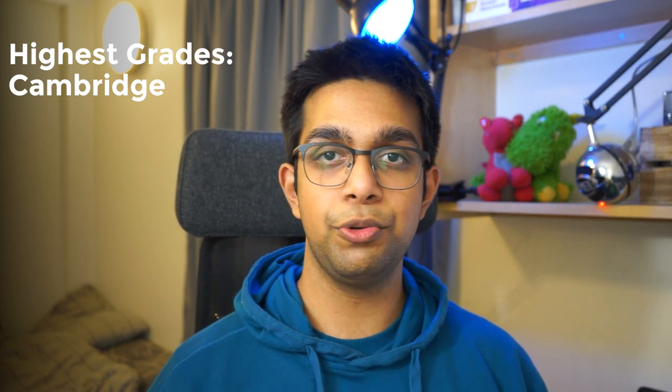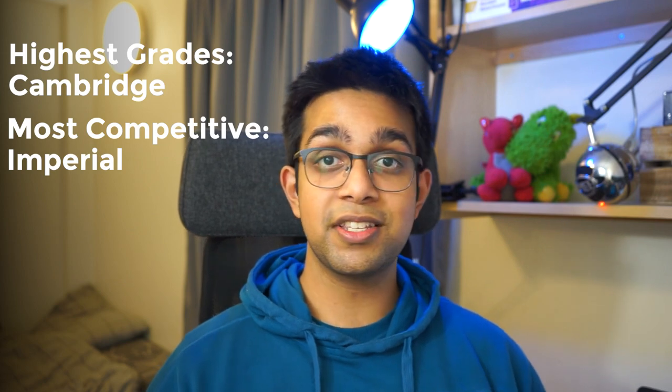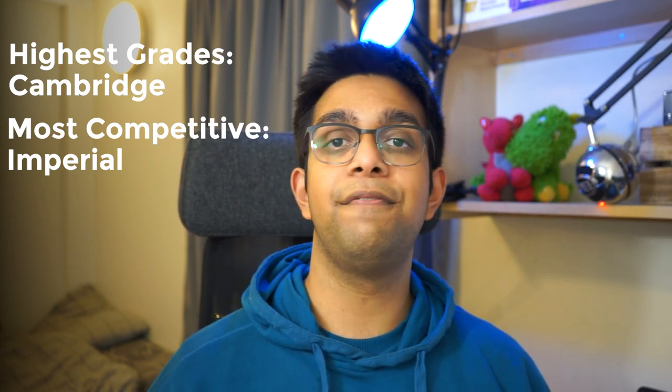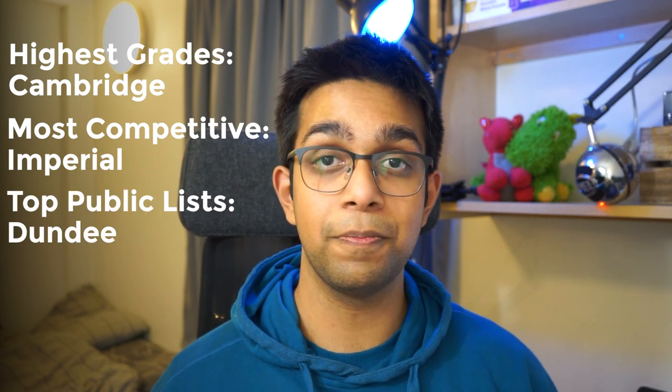If you believe that the highest grade requirements will lead you to the best environment, then Cambridge is your best option. If you want the most competitive medical school and want to be in that sort of environment, Imperial is the best for you. Maybe you trust various ranking lists that all say Dundee is the best. It all matters what your own philosophy is for studying medicine and what you think are the best things to consider when becoming a doctor.